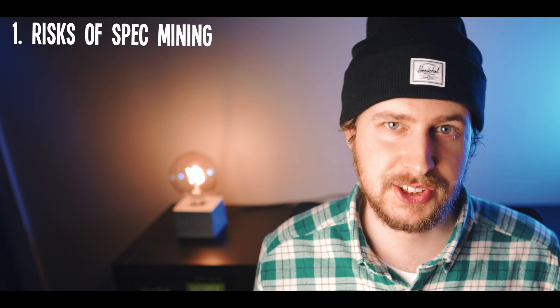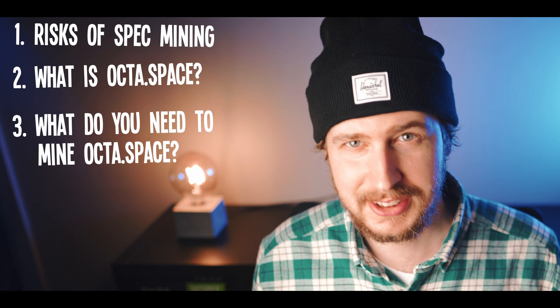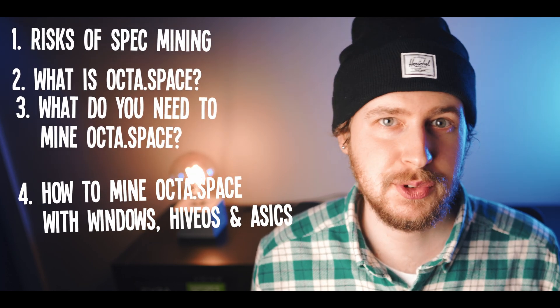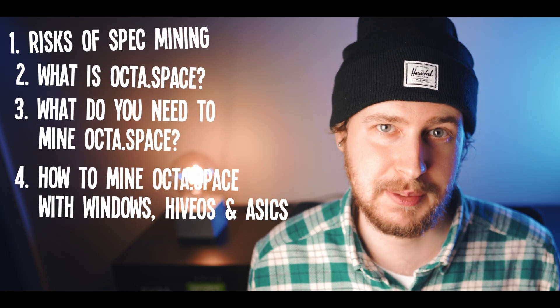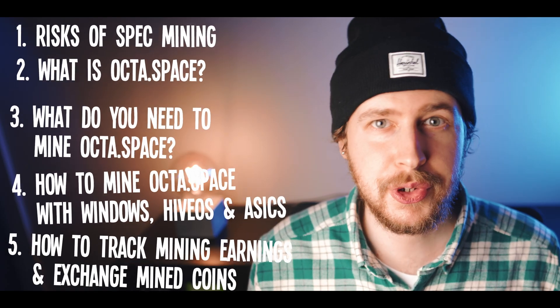We'll start by going over the risks of spec mining, then we'll quickly look at what Octospace actually is, what you need to mine it, how to mine it on your GPU rigs in both Windows and HiveOS, as well as how to mine it on your ETHash ASIC miners, and then we'll finally look at how to track your mining earnings and where you can exchange your mined coins. So all of that is what's coming up after a quick word from our sponsor.